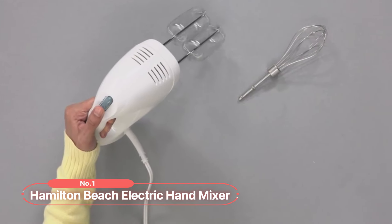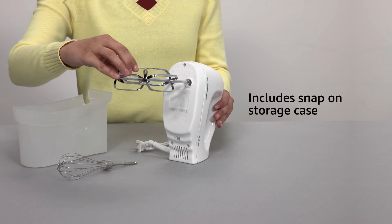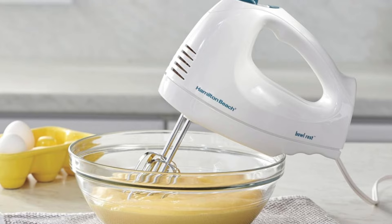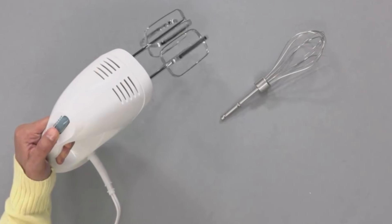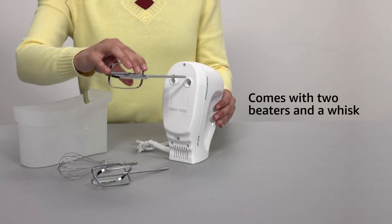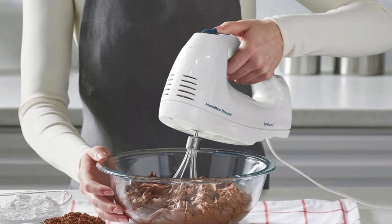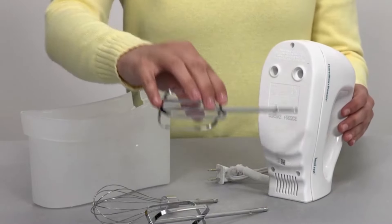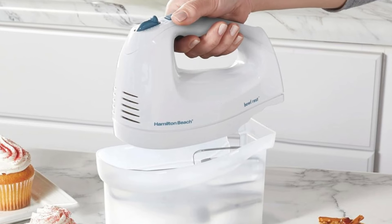At number 1 is the Hamilton Beach Electric Hand Mixer. This electric hand mixer with a snap-on storage case ensures that beaters and whisk are always in one easy-to-find place, reducing the risk of losing attachments. Handling a variety of recipes is effortless with 6 different speed options and a quick burst button for an extra burst of power. With a 250-watt peak power motor, this mixer provides all the power needed for any mixing job.